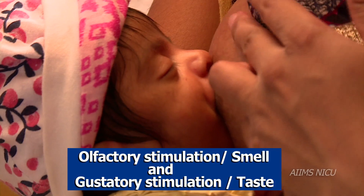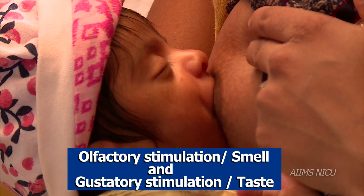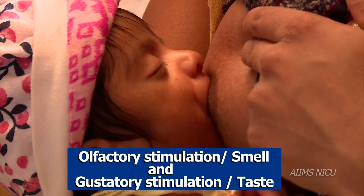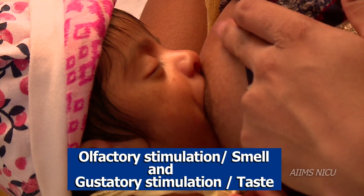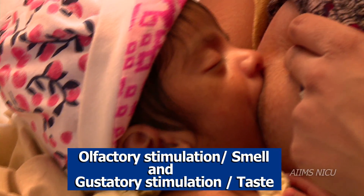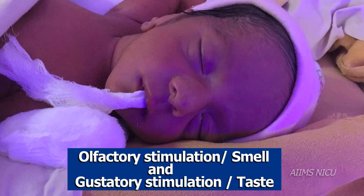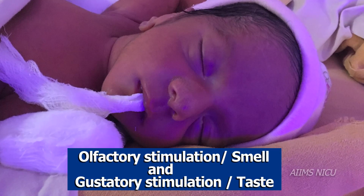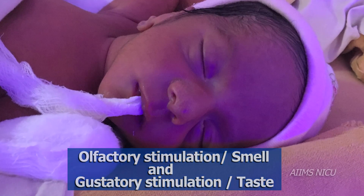Olfactory sensation: Preterm infants are very sensitive to noxious smells. Mother's smell and the smell of her breast milk are the best stimulants. These also help in reducing infant stress. Mother's milk dipped in a gauze lollipop is effective before, during and after medical procedures.